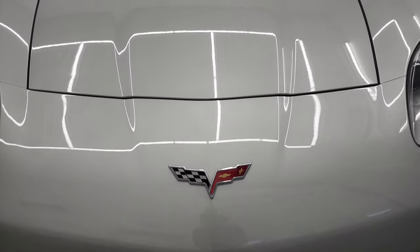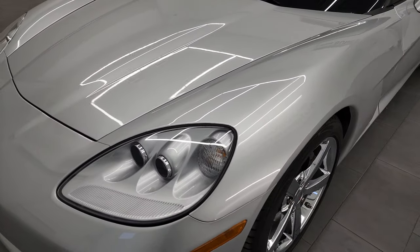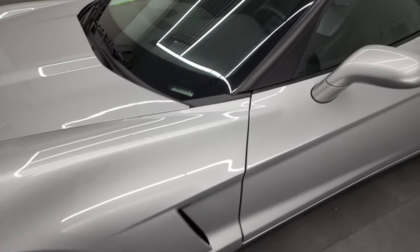We're going to go all the way around in this video — inside, start it up, put the top down, and take a look under the hood. And blade silver metallic is the color.